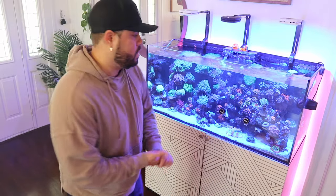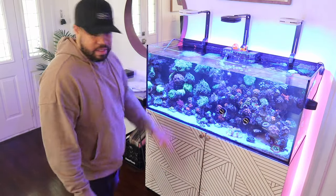After I let it fill up I test my salinity to make sure the salt levels are good. Let's clean this mess up.